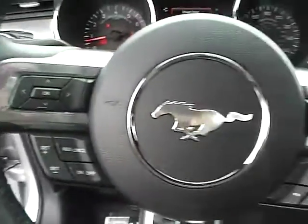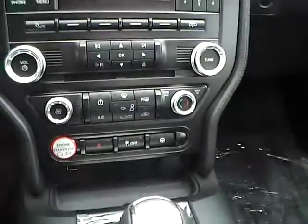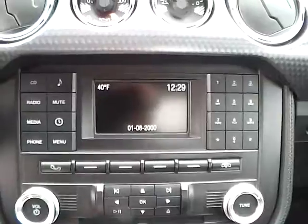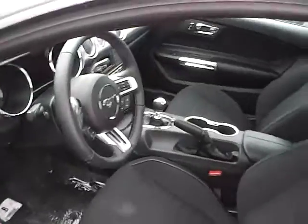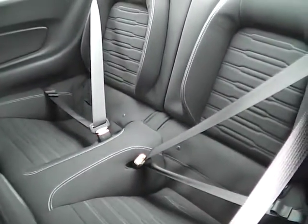Cruise control, steering wheel audio controls, push button start, backup camera, rear bucket seats.